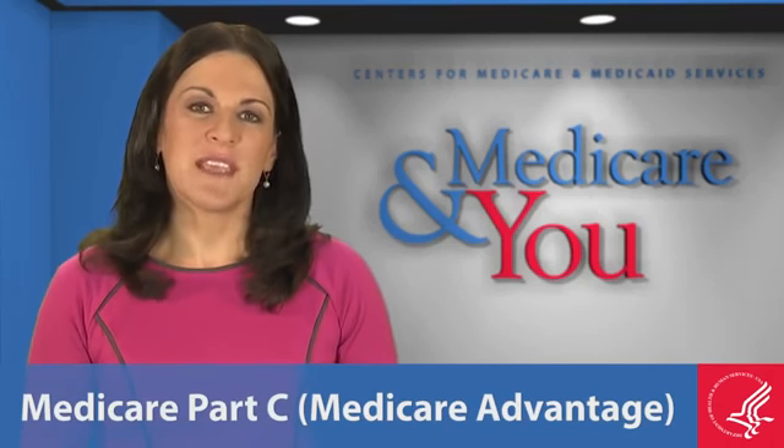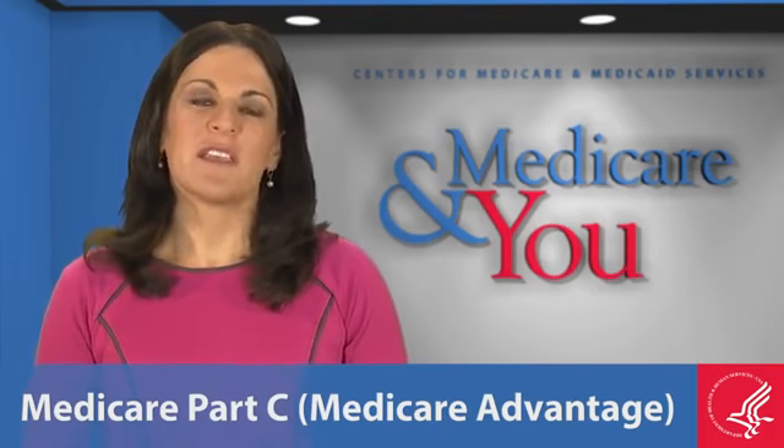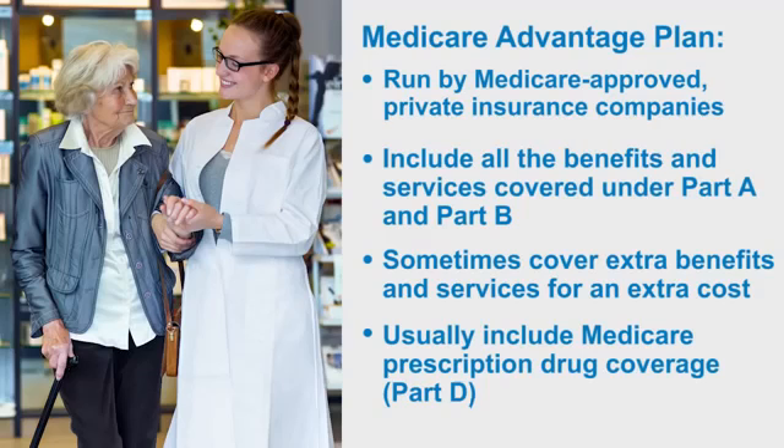Medicare Part C, or Medicare Advantage, is another way that you could get your Medicare coverage. Here's what you need to know about Medicare Advantage plans: they're run by Medicare-approved private insurance companies, they include all the benefits and services covered under Part A and Part B, they sometimes cover extra benefits and services for an extra cost, and they usually include Medicare prescription drug coverage, which is called Part D.